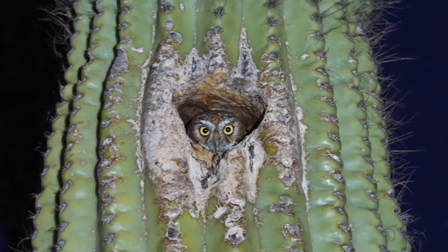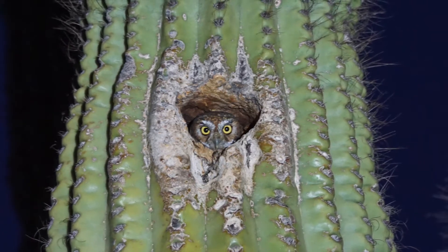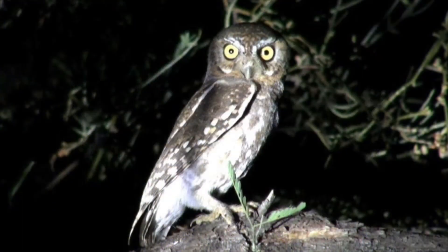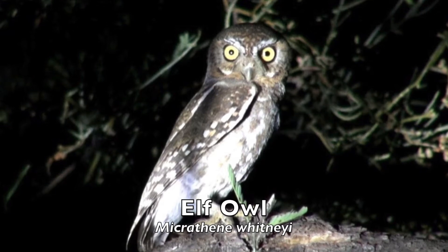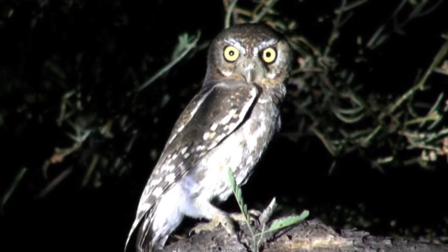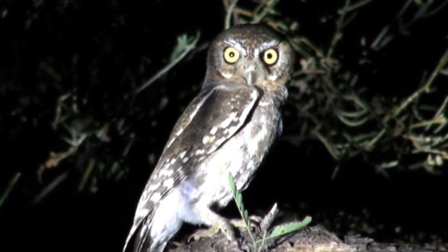Elf Owls also live in partly urbanized habitats. The species nests in old woodpecker holes in trees, columnar cacti, agave, and yucca flowering stalks, fence posts, utility poles, and bird boxes — from river valleys and desert washes to nearly 2,000 meters in mountain canyons. It is strictly nocturnal and mostly insectivorous, but occasionally eats small reptiles and mammals.